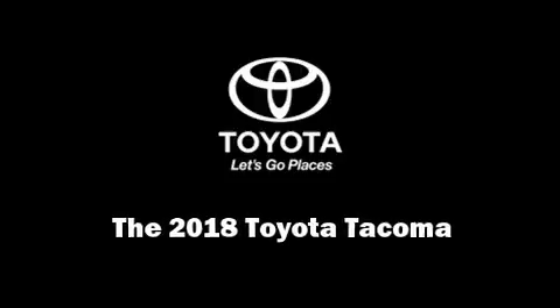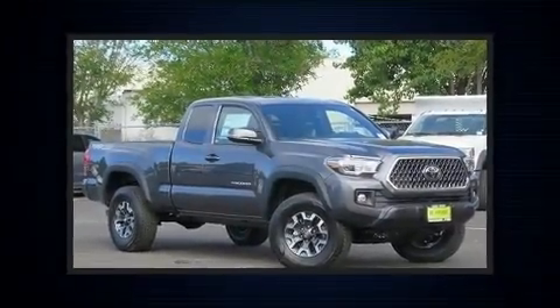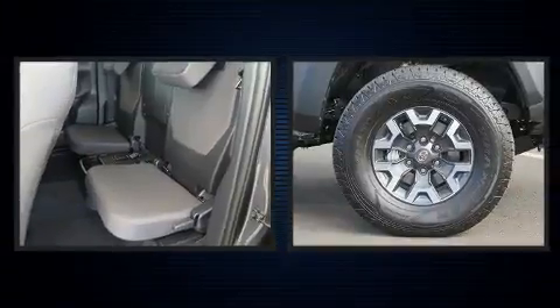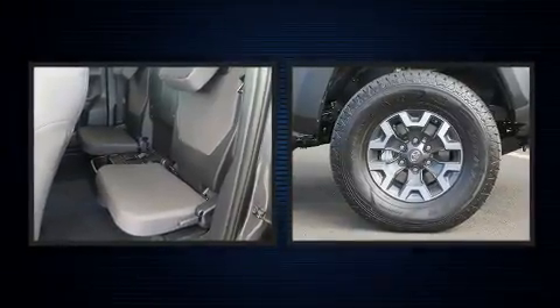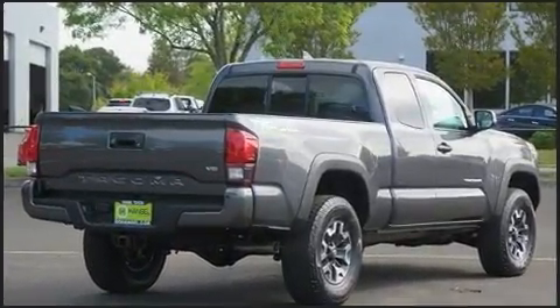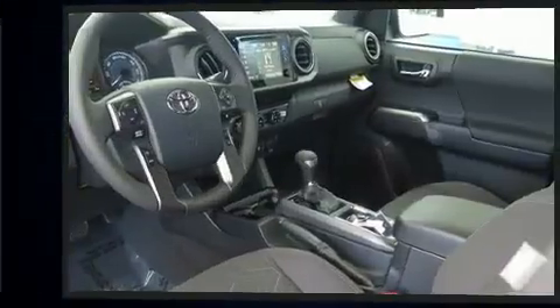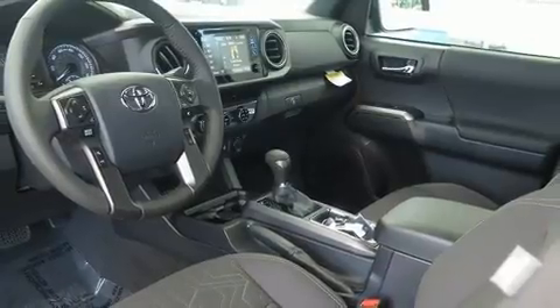Familiarize yourself with the 2018 Toyota Tacoma. This four-door, four-passenger truck stands out among competitors in its class. A 3.5-liter V6 engine pairs with a sophisticated six-speed automatic transmission, providing a smooth and predictable driving experience. Four-wheel drive allows you to go places you've only imagined.